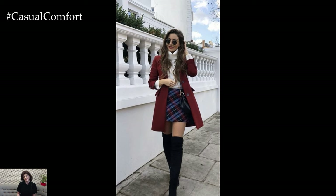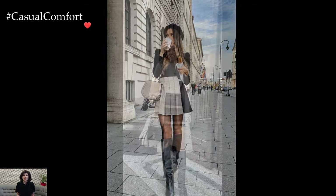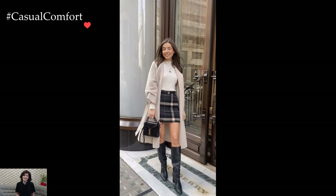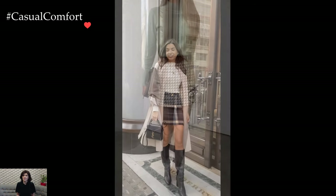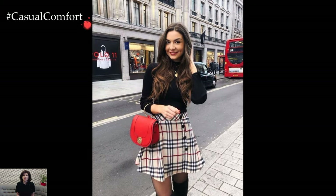Footwear choices complete the winter preppy look. Knee-high or ankle boots, often in rich leather or suede, offer both style and warmth. Tights or leggings in neutral tones or subtle patterns can be layered under the skirt, adding an extra layer of insulation while enhancing the overall aesthetic. Loafers or classic pumps maintain the polished and refined vibe associated with preppy fashion.